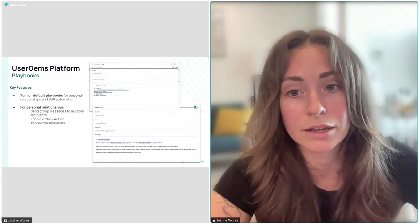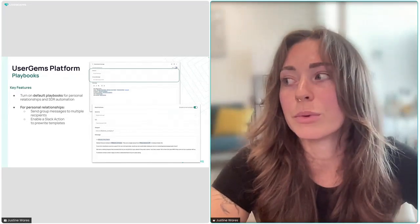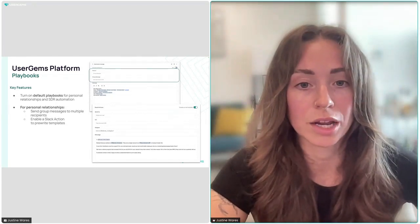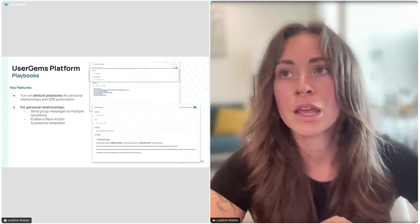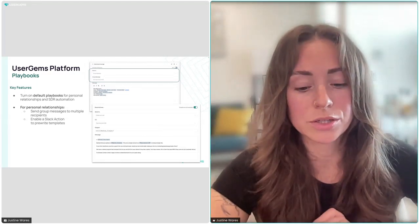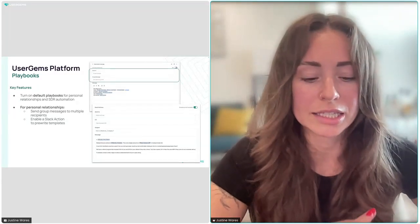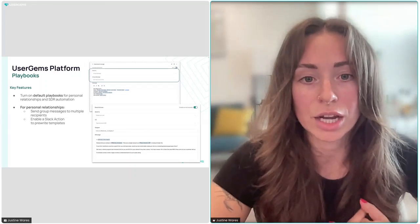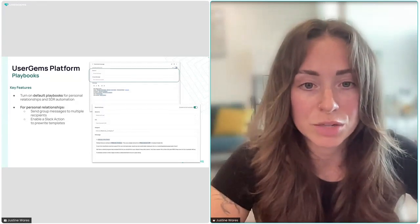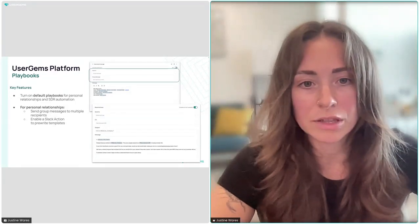We're currently doing this in our own workflow — having our SDR team reach out to champions directly. We have playbooks on our website and they can be imported from your UserGems account into Outreach or SalesLoft directly. These are very short sequences — only three or four steps. We do not recommend putting champions in a very long sequence. What works really well is adding the CSM's name in the initial outreach using a Salesforce field that syncs with Outreach, adding personalization so the champion understands the context.